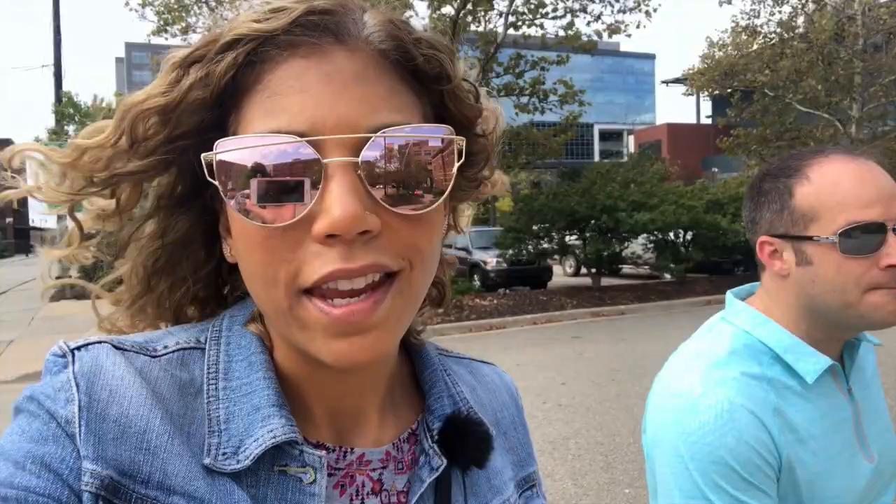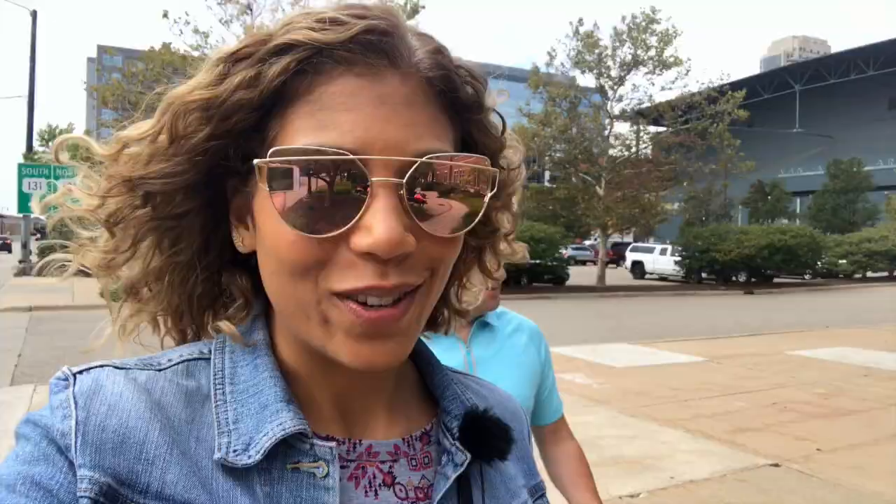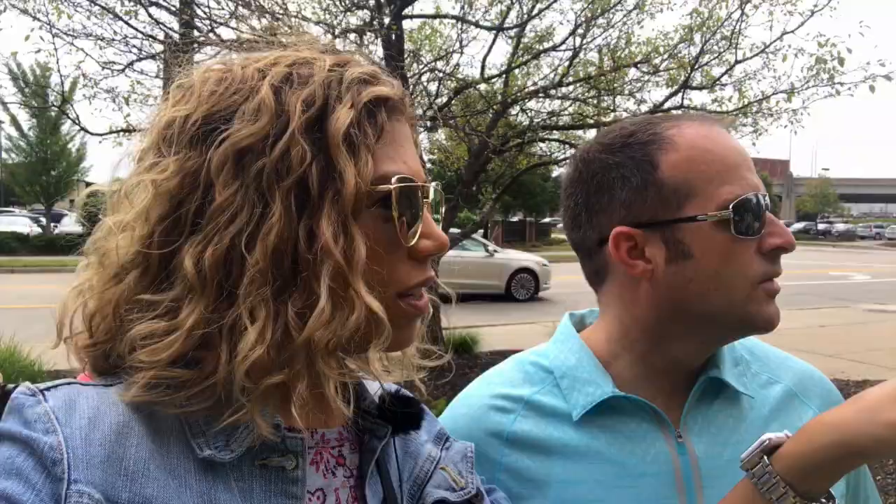And here we are coming upon some more artwork. This is cool. It looks like maybe some kids had something to do with it too. Oh, there's more over here — same artist.